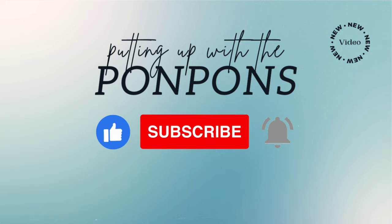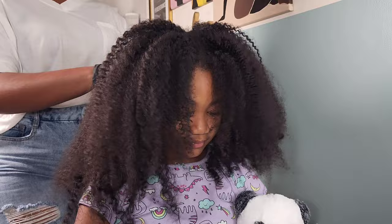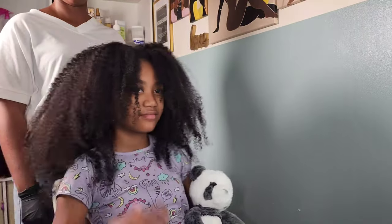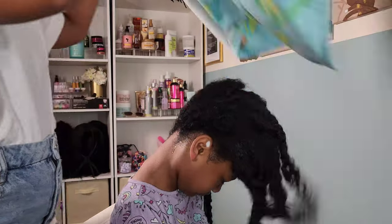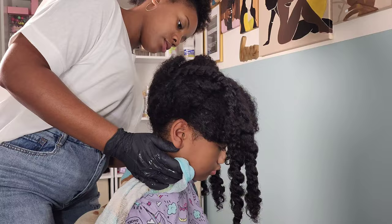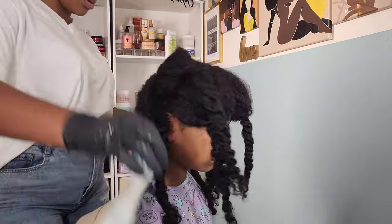To all of my returning subscribers, hey mama, hey Bessie, hey friend — it's nice to see you once again. Let's get into today's video. If you are new to our channel, this is the beautiful Kalia, my oldest daughter of the three that I have, and she represents her type three curls — and she has plenty to go around and share.